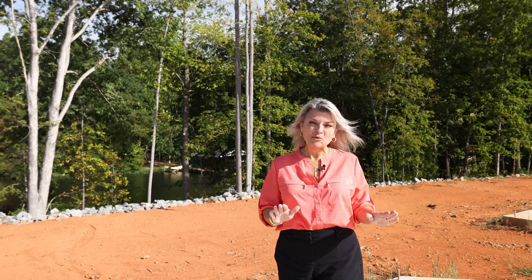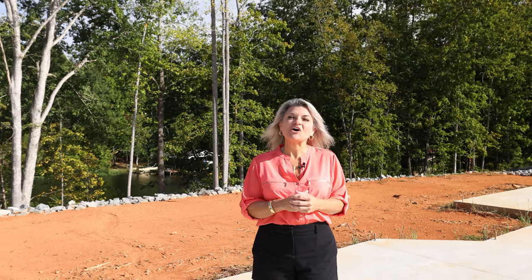Now we're standing on the pad of building number three. Down here we will have buildings four, three, and two — these are the final phases at Hub Quarter. Each building will have four units: two end units and two interior units, with all the standards you've come to expect and love at Hub Quarter — elevators, garages, granite, hardwood floors, and crown moldings.